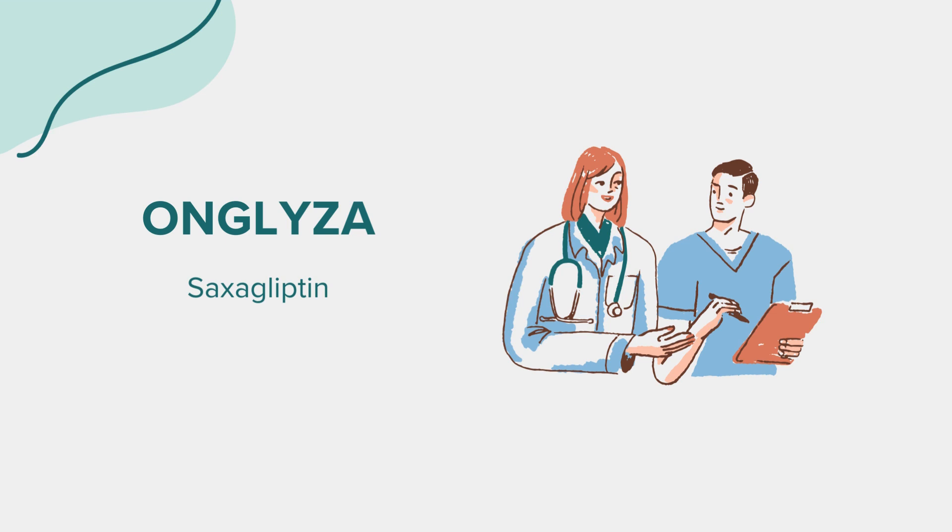FAQ: Many individuals wonder about age restrictions for Onglyza. Currently, its safety and effectiveness in individuals younger than 18 are not well established. If you have concerns regarding its use in younger populations, it's best to discuss this with your healthcare provider for personalized guidance.